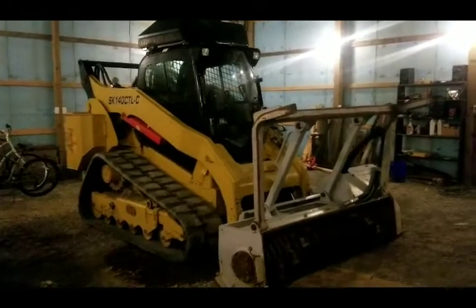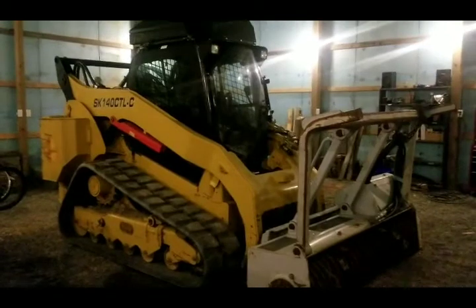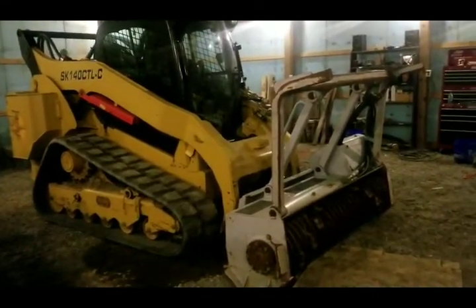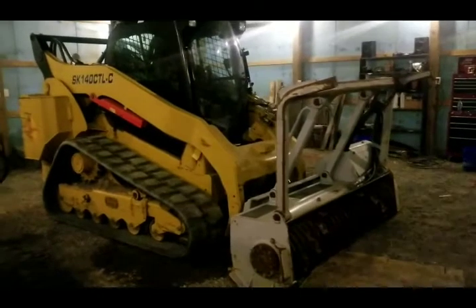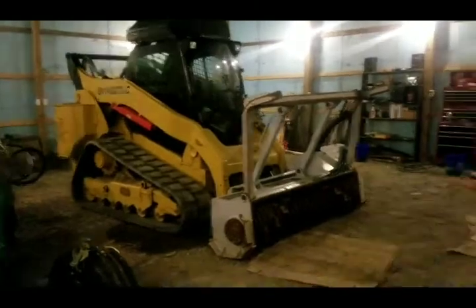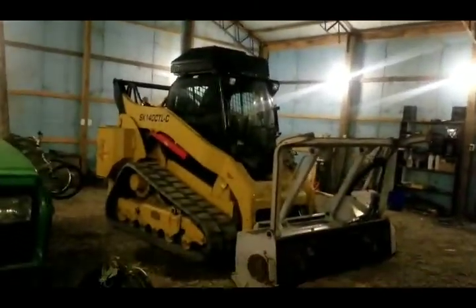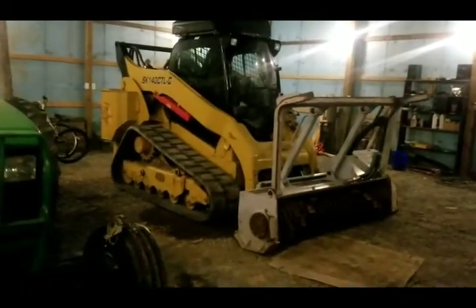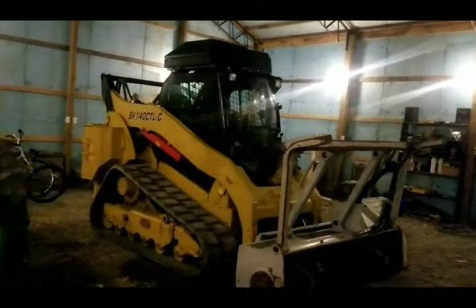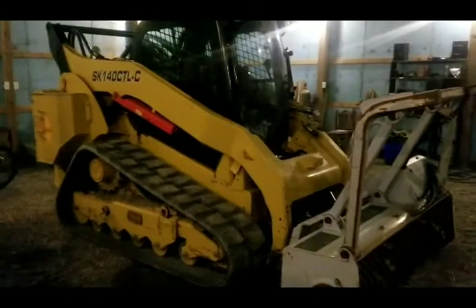There's a sale pending on this machine - I'll know more Monday. If not, I'm going to keep it around a little bit. I still need a machine that's multifunctional. I need a machine I can grade with and mulch with, and you really can't grade with this machine because of all that weight in the back and that torsion axle suspension - it kind of throws you for a loop when trying to grade.